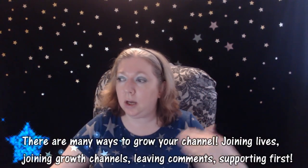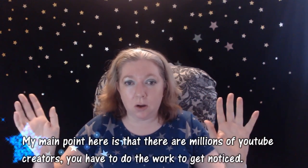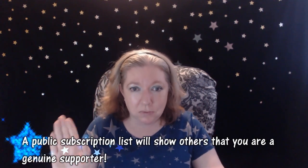You can join lives, you can comment, you can reach out to people. Because at the end of the day, there are millions of YouTube creators on YouTube just looking to grow their channel. They have something they want to say, information they want to share, they want to eventually get monetized like we all do. Everybody needs to work for it. Just start — forget all the equipment, forget scripts. It really gets down to putting yourself out there. You gotta work for it. So again: subscriber list public.